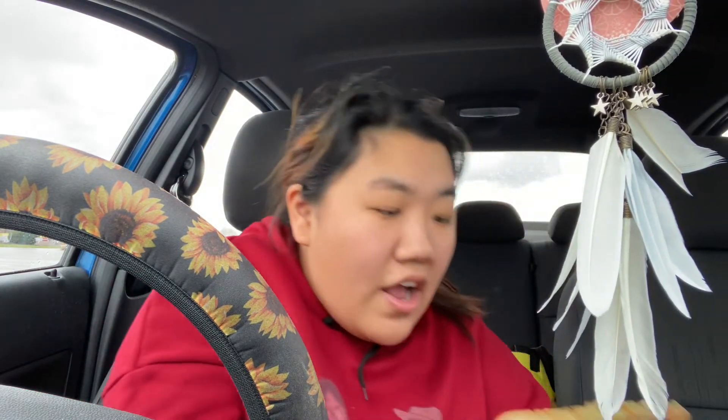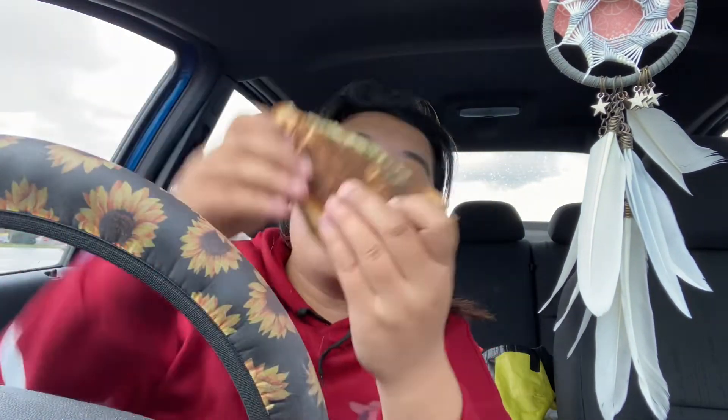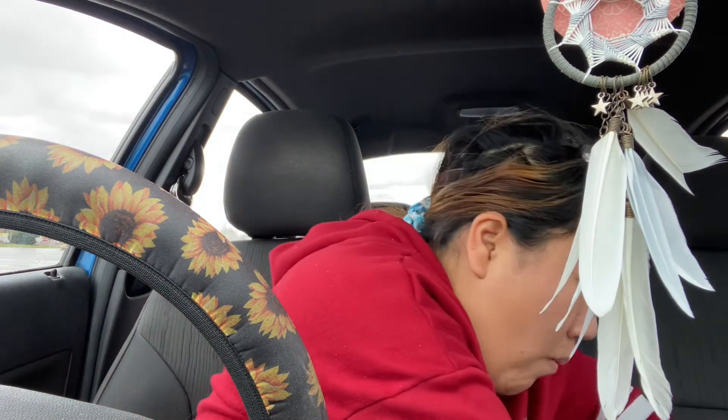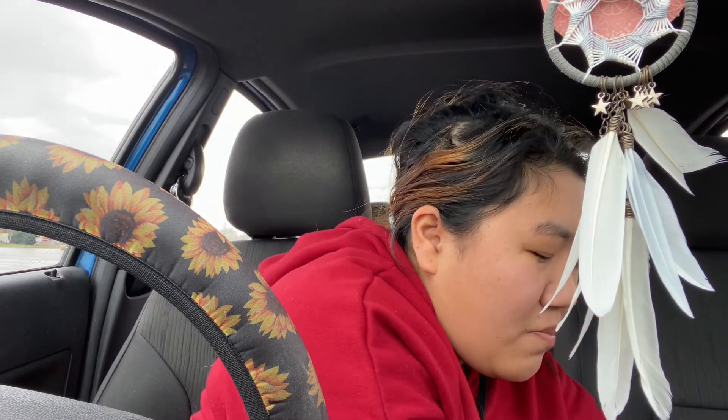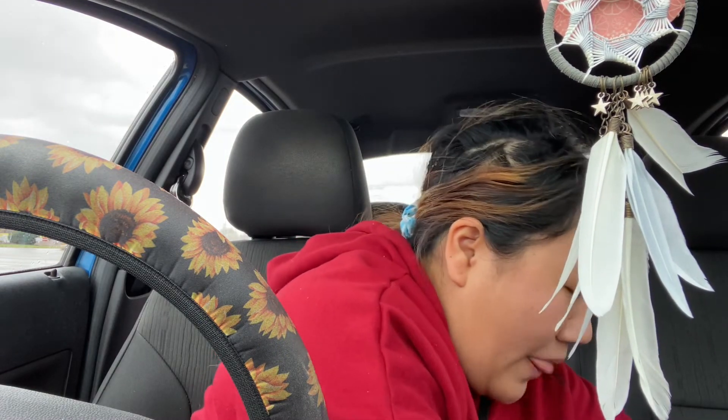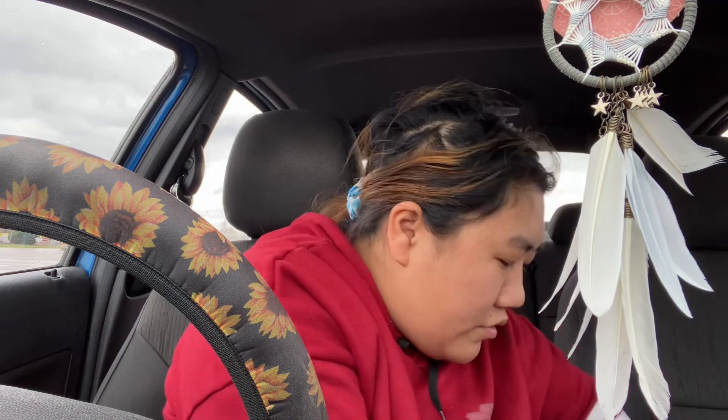Now we are going to try the sandwich. Oh my gosh, this looks so good. It looks like there's pesto, that might be barbecue sauce, some cheese. Definitely a caprese. That's really good, very very good. I mean, not the best caprese I've ever had in the world, but it's pretty good. I'd give it like a 7.